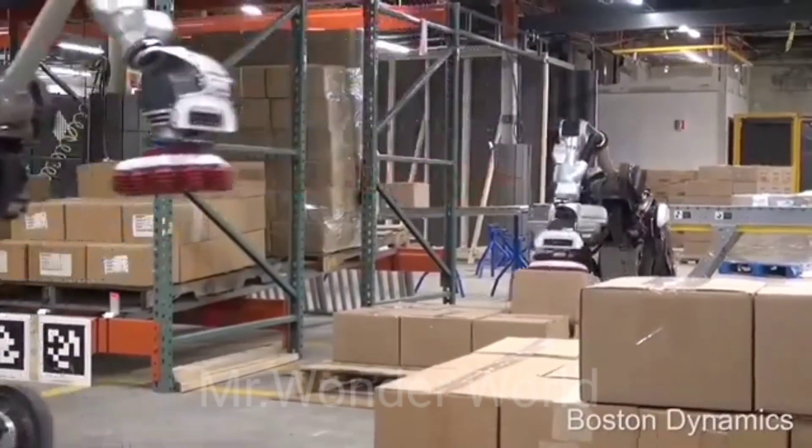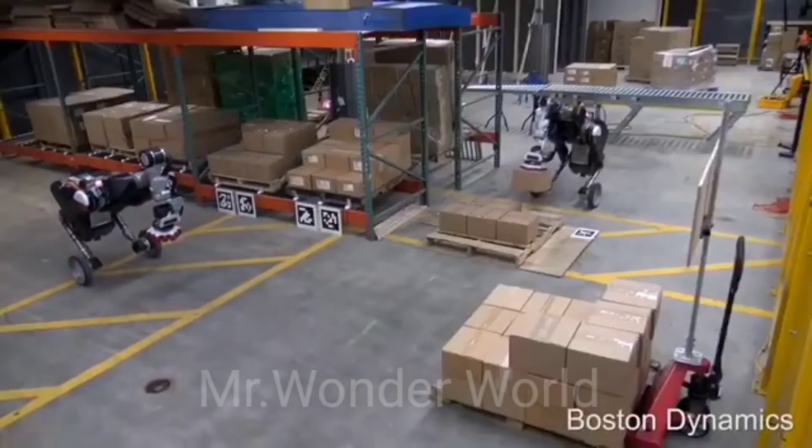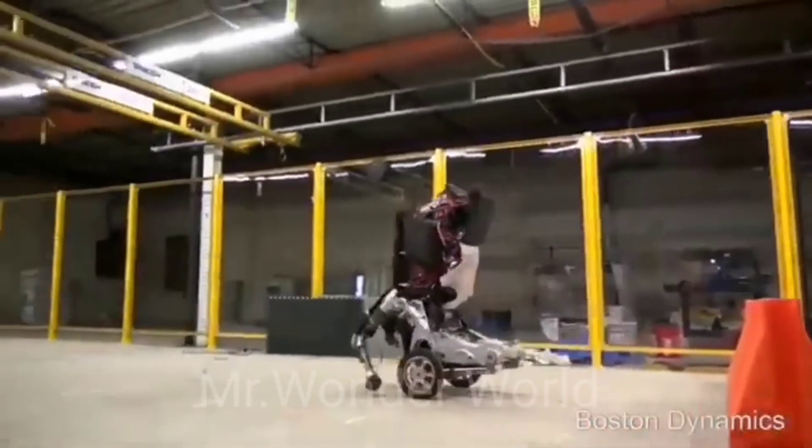The two wheels are used for fast and efficient flat surface movement, while the legs are used to take it anywhere.